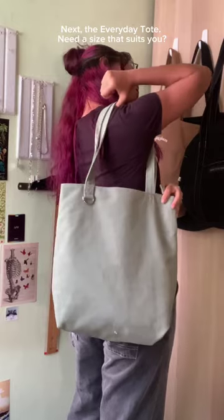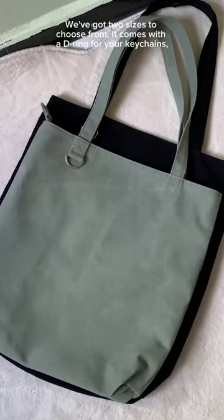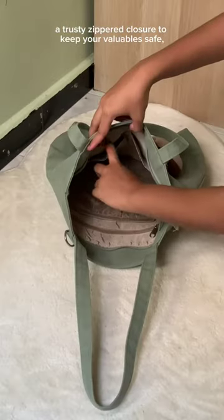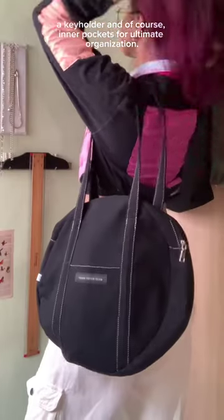Next, the Everyday Tote. Need a size that suits you? We've got two sizes to choose from. It comes with a D-ring for your keychains, a trusty zippered closure to keep your valuables safe, a keyholder, and inner pockets for ultimate organization.